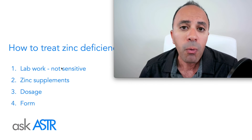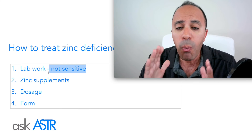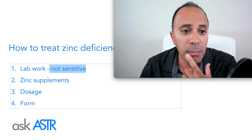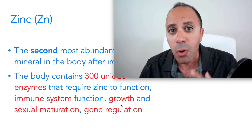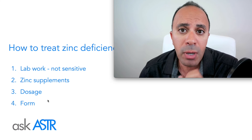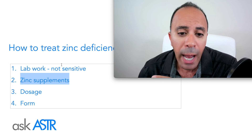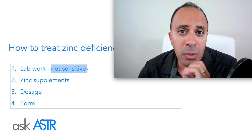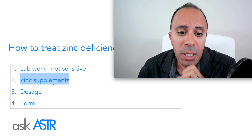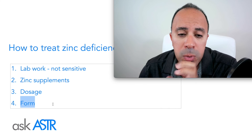One option is to run lab work, but the zinc blood test is not very sensitive. Most zinc is concentrated in the taste buds, immune system, nose, and brain — not in the blood — so blood testing may not be accurate. The test is acceptable if a narrower reference range is used, but many healthcare providers take the face value of the result and assume it's accurate.